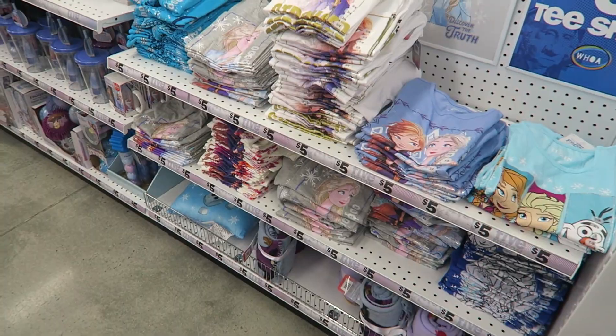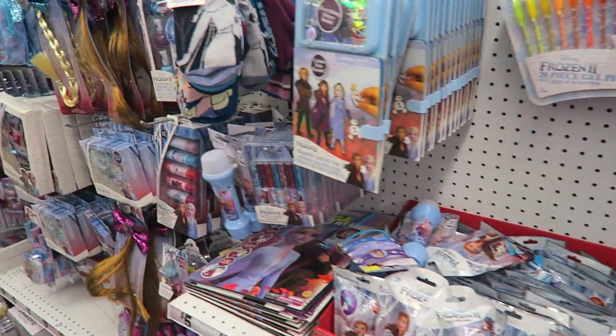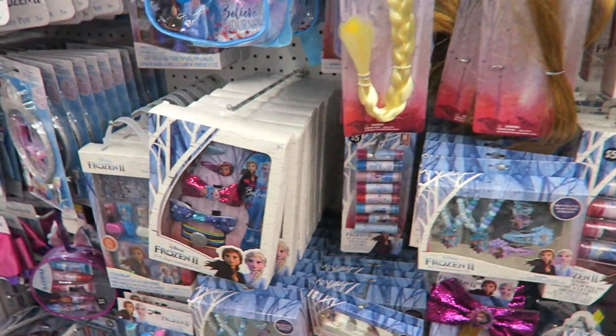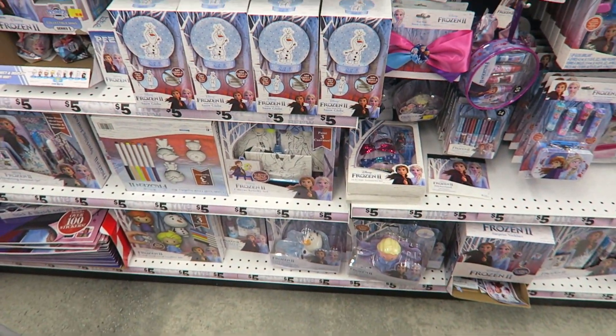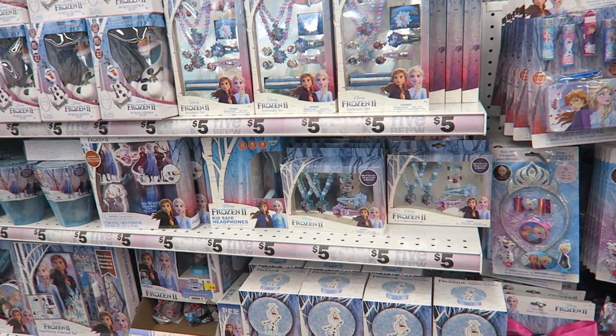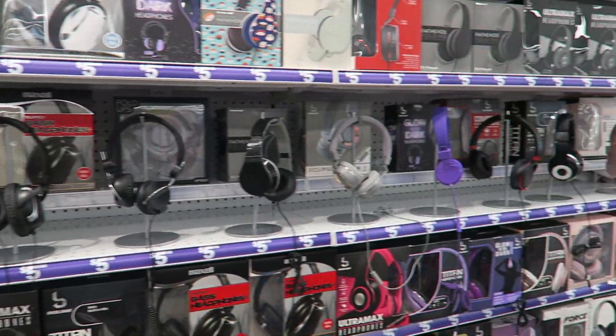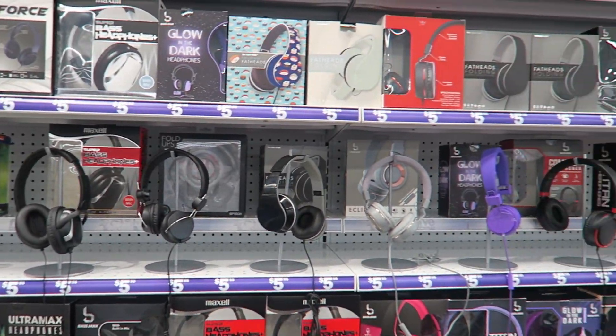They have a whole Frozen 2 section, which is cute. My girls are into it — they love Frozen. My daughter said she wanted Frozen figurines, and I was hoping they'd have them here because at Target the little figurines were forty dollars. Here are the headphones for five fifty-five — you can't beat it. They're cheap enough that when they break you can just replace them.